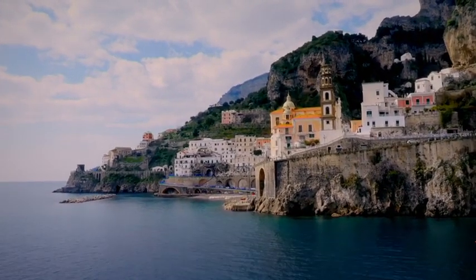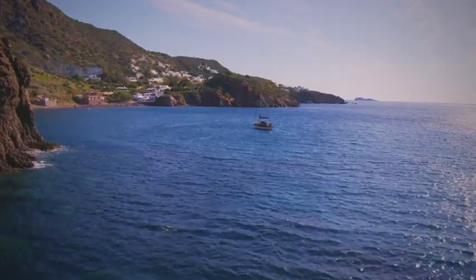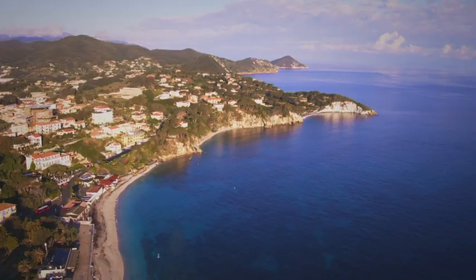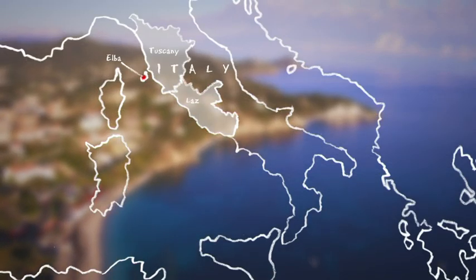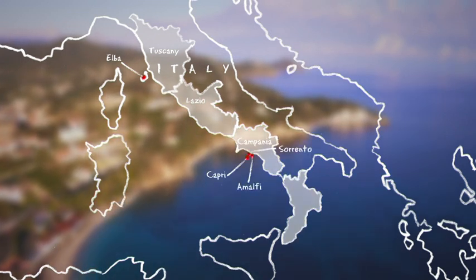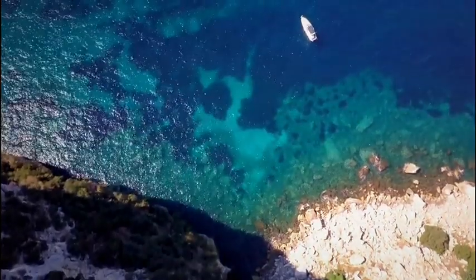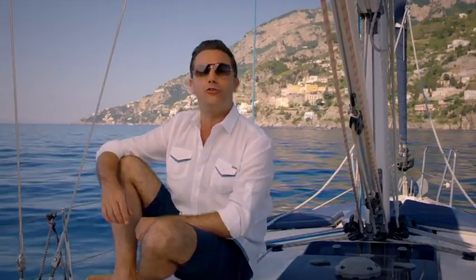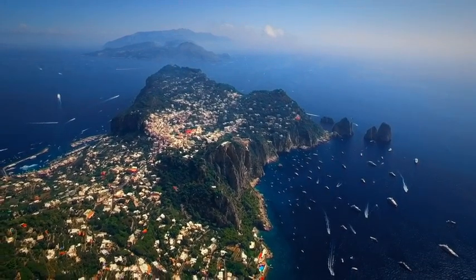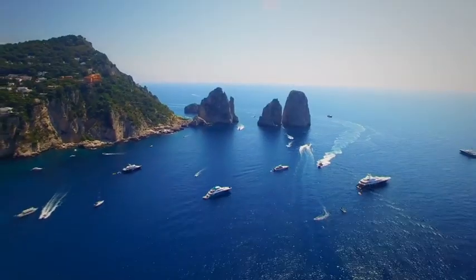For my Mediterranean adventure I've hand-picked 10 places that I think reveal the very best of the Italian West Coast and its cuisine, from the Tuscan shores in the north to the showstoppers Amalfi and Sorrento in the middle stretch, right down to the tip of the boot and the Aeolian Islands. Tonight my culinary journey takes me along the Sorrento coast and to the beautiful island of Capri.